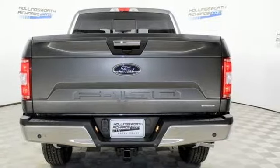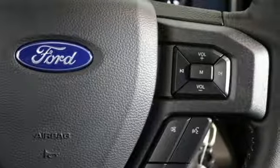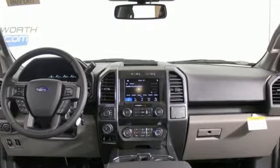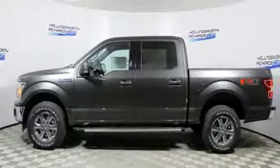Integrated navigation system with voice activation. Power heated mirrors. Air conditioning. Rear parking sensors. Remote engine start. Manual tilting steering column. Automatic transmission. Trailer brake controller. Electronic shift on the fly. And twin turbo V6 engine. There's even more to see in person.